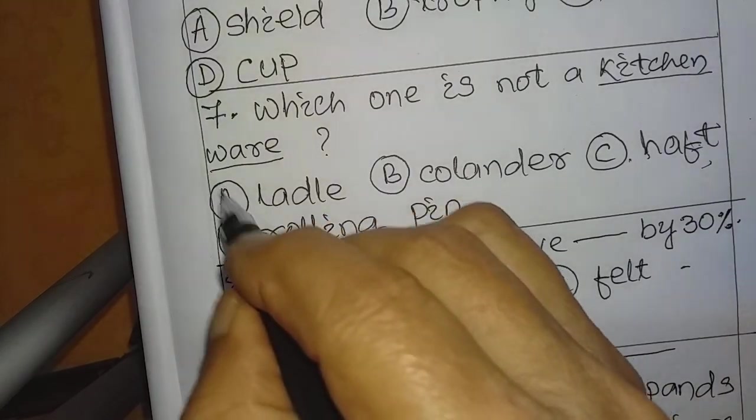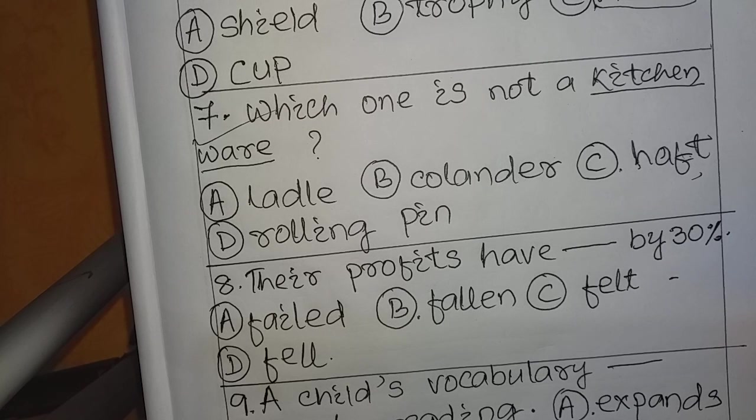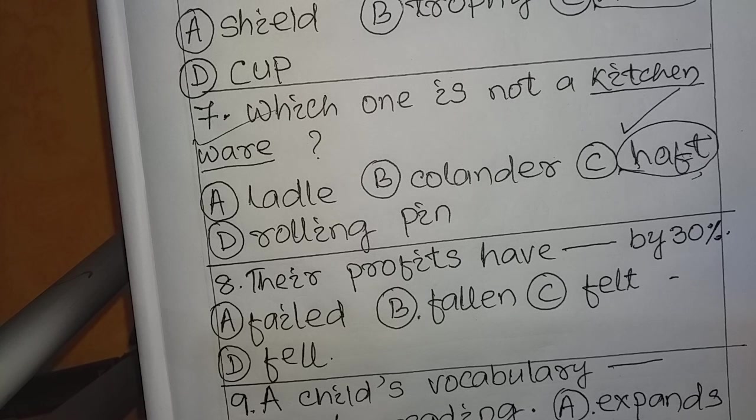Question number 7: Which one is not a kitchenware? Options: A. Ladle, B. Calendar, C. Haft, D. Rolling pin. Ladle, calendar, and rolling pin are all kitchenware, but 'haft' is not. Haft means the handle of a knife or any weapon. So the answer is C: Haft.